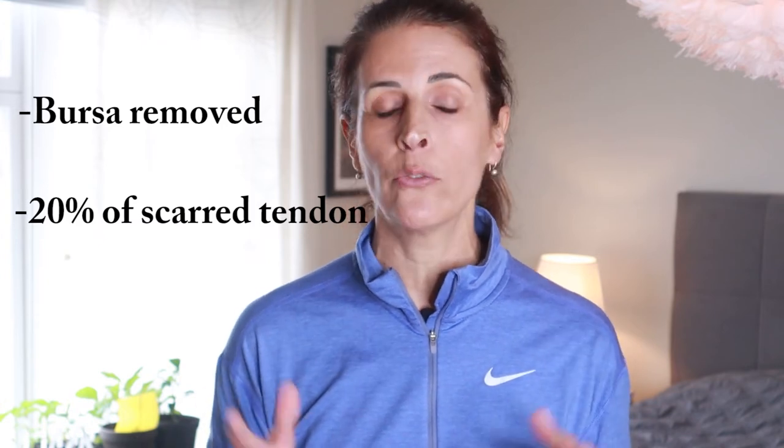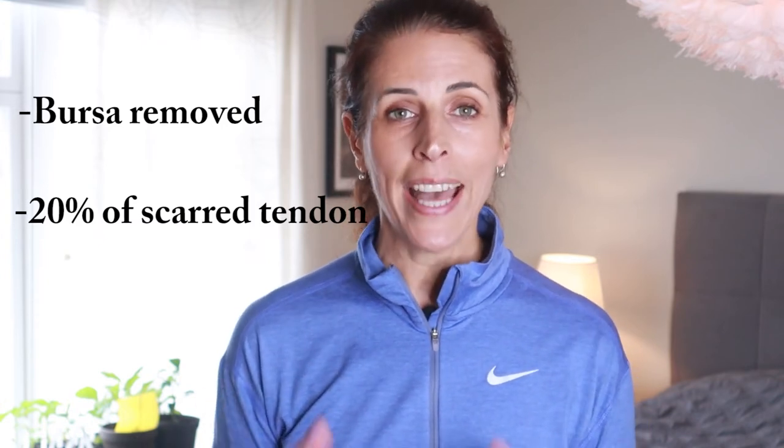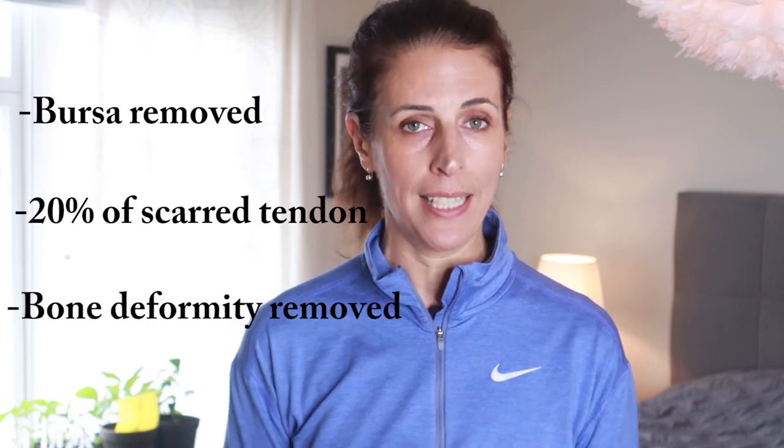What he did was remove a chronically inflamed bursa and about 20% of the tendon, because that part was so scarred and worn that it fulfilled no function. He also knocked out the bone growth with a small chisel.